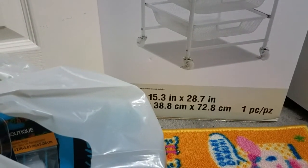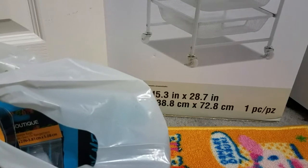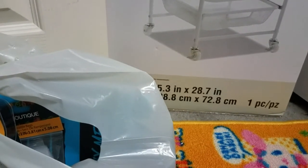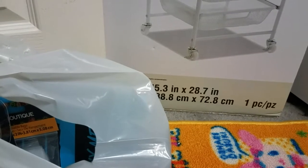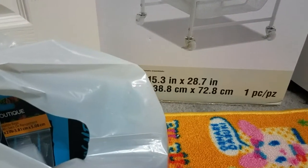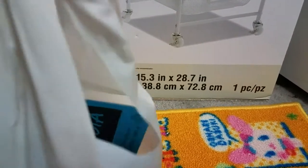Hey guys, I have a small Walmart haul to share with you. It's a little bit of items but I wanted to share something that I found that I thought some of you guys might like, so I'm just gonna go through the bag here.